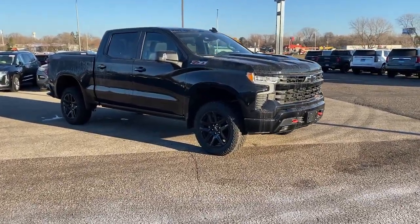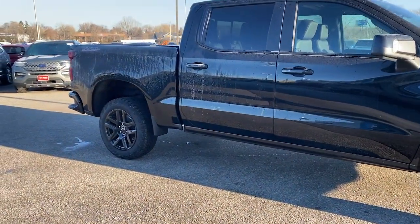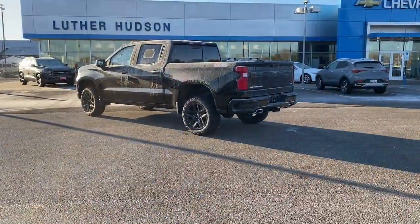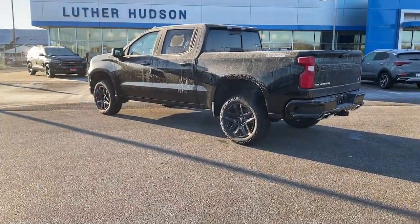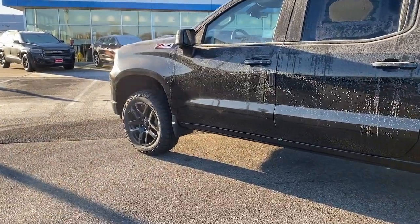Get acquainted with the 2024 Chevrolet Silverado 1500. The Silverado 1500 is the full-size pickup that blends a spacious, quiet cabin, technology that keeps you connected, smooth handling, and the toughness you need for all your projects.